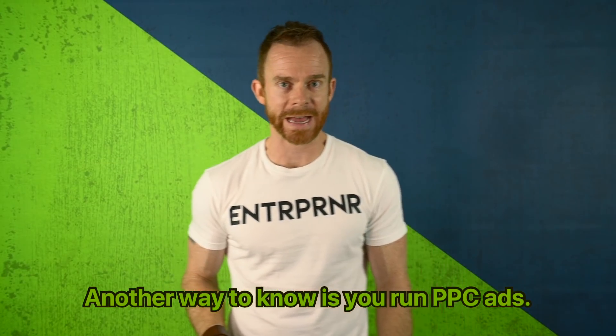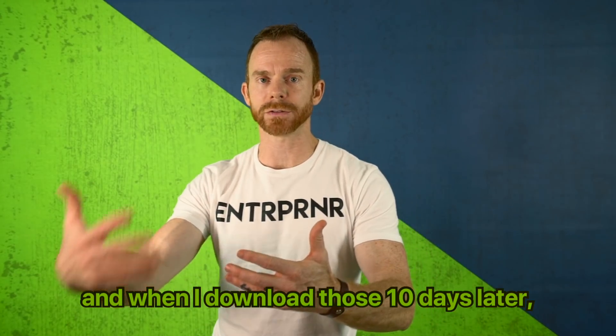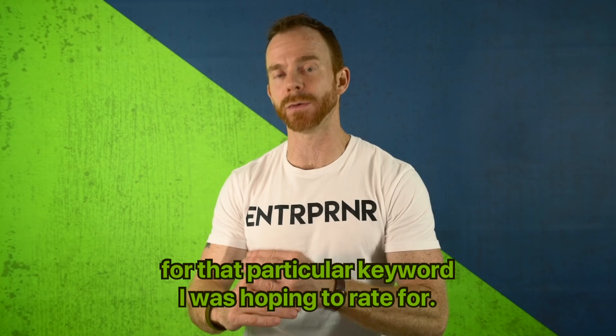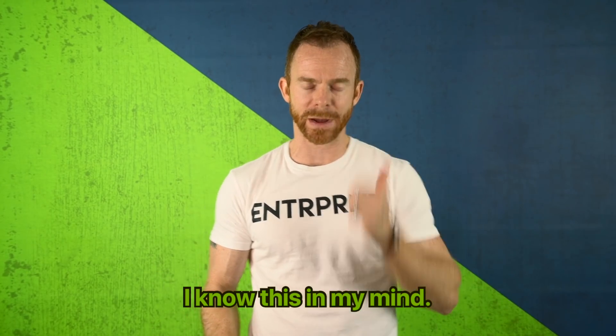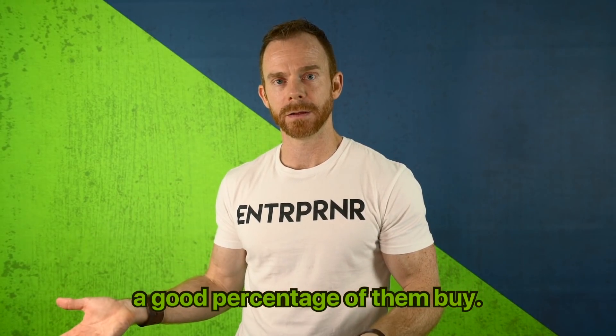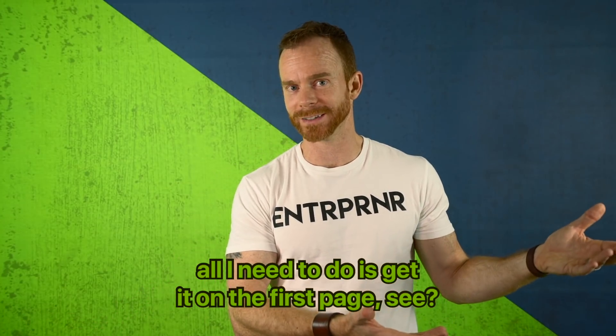Another way to know if it's converting is to run PPC ads. Run PPC ads on that listing, and when you download the data 10 days later, it's going to show you the conversion rate for that particular keyword you're hoping to rank for. Once you know the conversion is high, you know in your mind: when 100 people find this listing, a good percentage of them buy. But if it's only showing up on the fourth page, all you need to do is get it up on the first page.